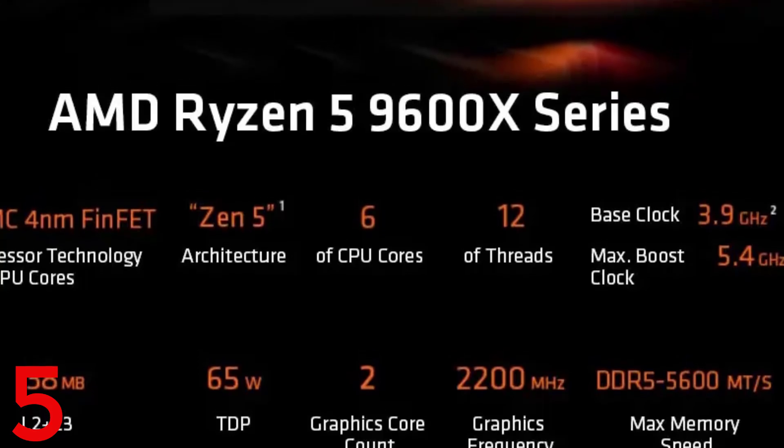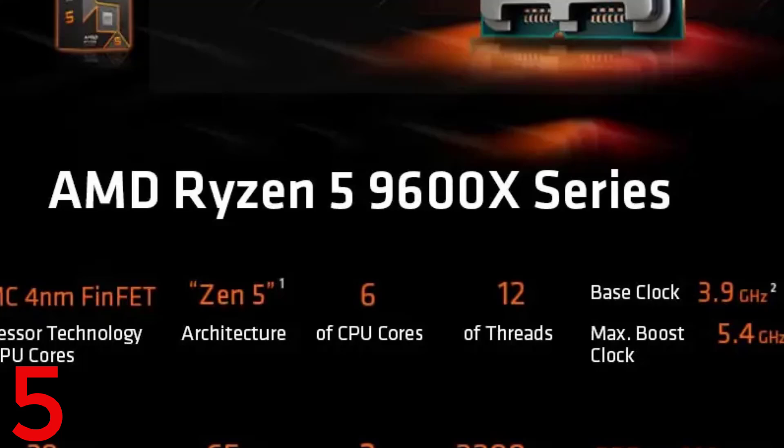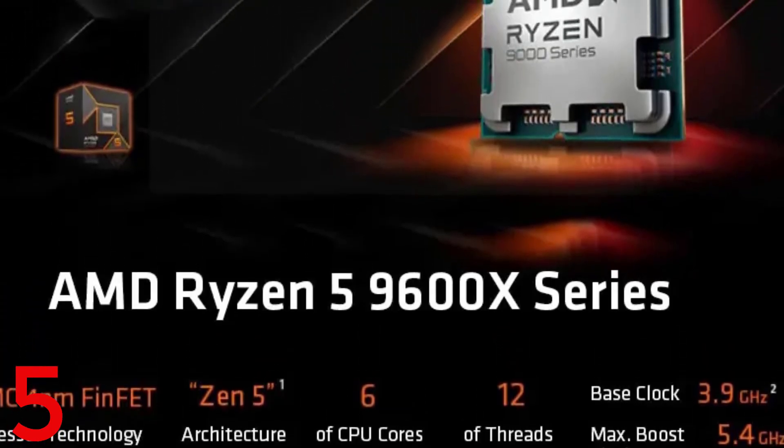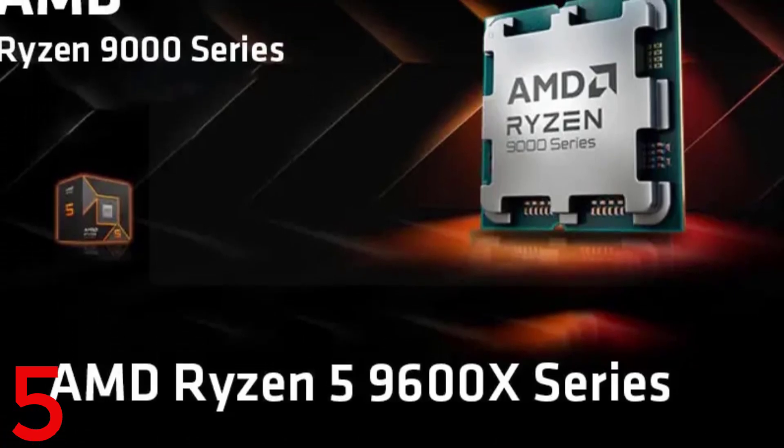Integrated graphics enhance flexibility without a dedicated GPU. Compatible with AM5 motherboards, it supports A620, B650, X670, B850, and X870 chipsets.